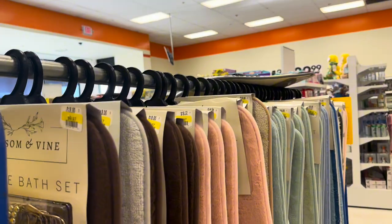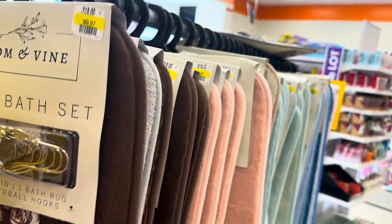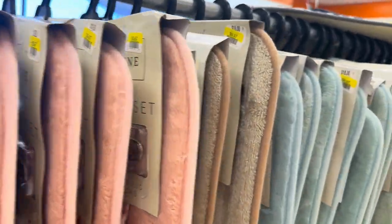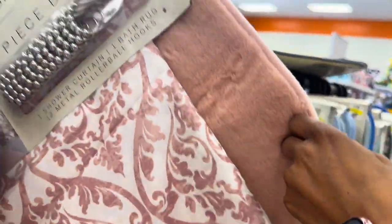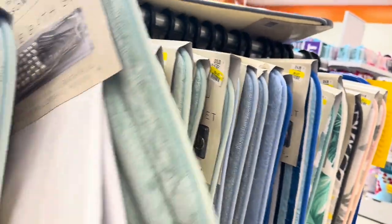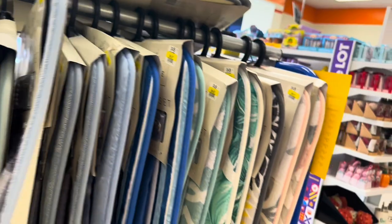They've got bath mat sets in here — $9.97 for the shower curtain, the liner, and the rings. They've got a couple different varieties of those. They're all on sale for $9.97.